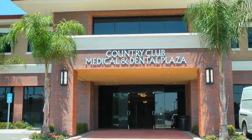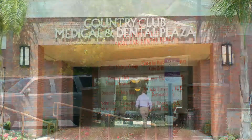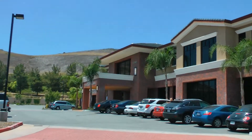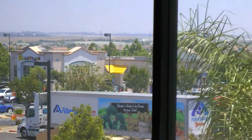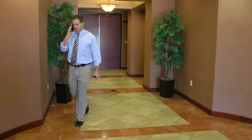Welcome to the Country Club Medical and Dental Plaza located in beautiful Chino Hills, just off the 71 freeway. Our two-story facility consists of spacious office condos perfectly suited for your practice. Close to landmark businesses and just minutes from the 60 and 91 freeways, these offices are centrally located near other medical service providers.